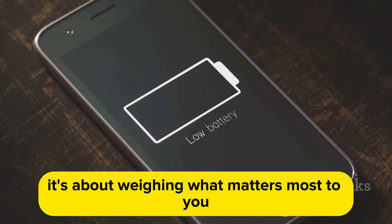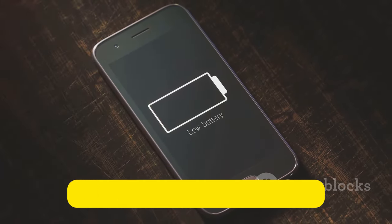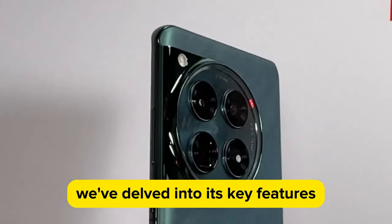So, is the OnePlus 12 the phone for you? Only you can make that call. We've delved into its key features, from its impressive camera setup to the lightning-fast processor.